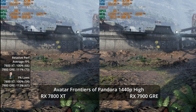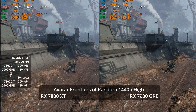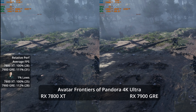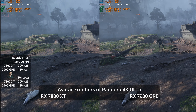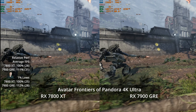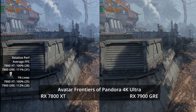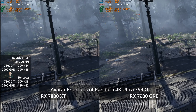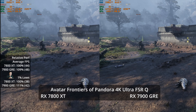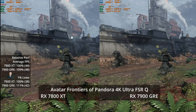If you don't want upscaling or frame generation but do want over 60 FPS, dropping to high settings gives 73 FPS versus 66 — an 11% advantage for the 7900 GRE. Both GPUs have 16 GB of VRAM, so you might consider them for 4K. At 4K Ultra, the GRE hits 31 FPS and the XT 28 FPS — an 11% advantage — but that's not how you'd choose to play. With FSR quality at 4K Ultra, we see 48 FPS versus 44, a 9% advantage, basically justifying the price increase but not much more.